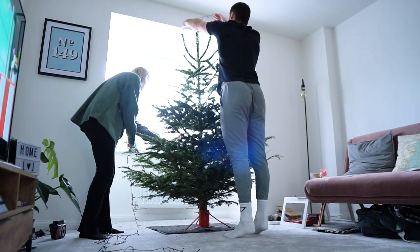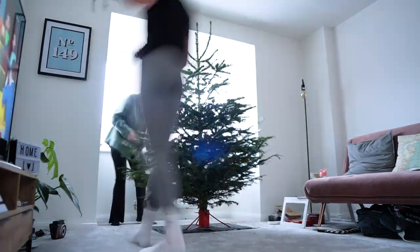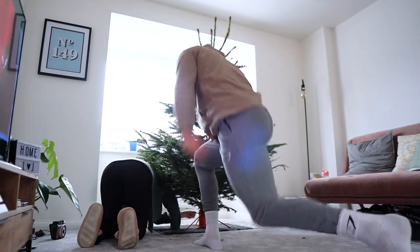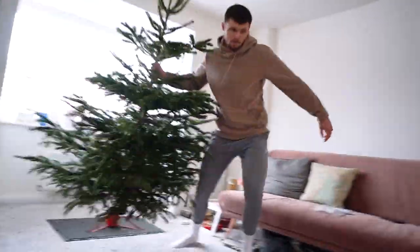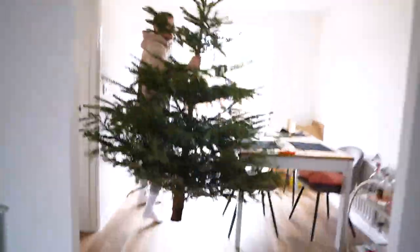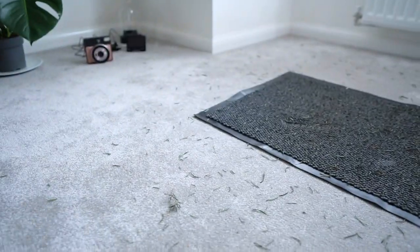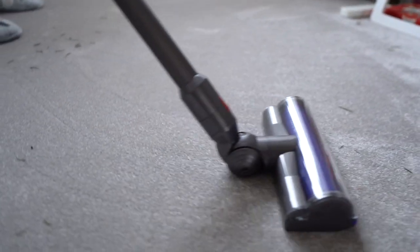But Christmas is over. However nice it was to be able to spend it in our first home - which it was absolutely amazing - this tree is annoying us and it has to go. So that's the worst part done. We are left with this absolute mess. That is much better. I can't believe how big this space feels without a tree here.